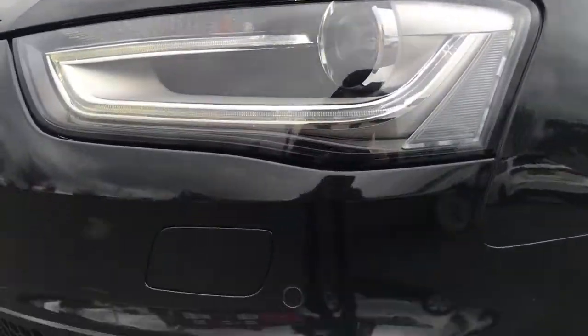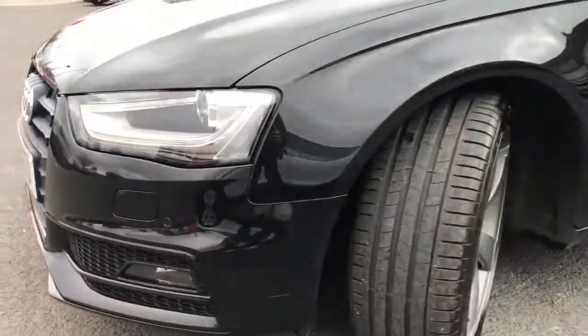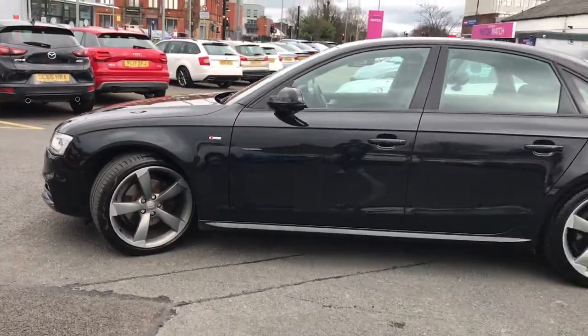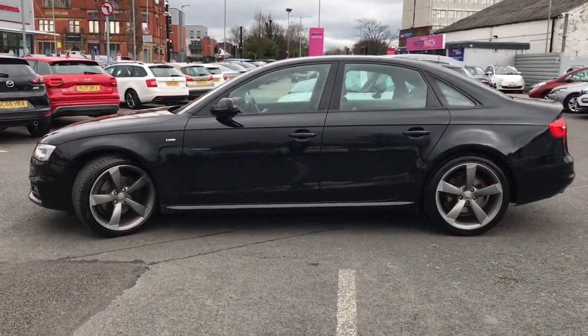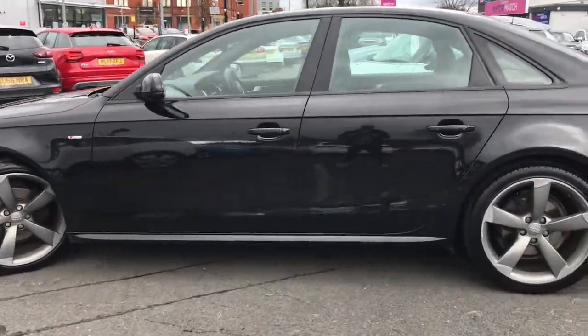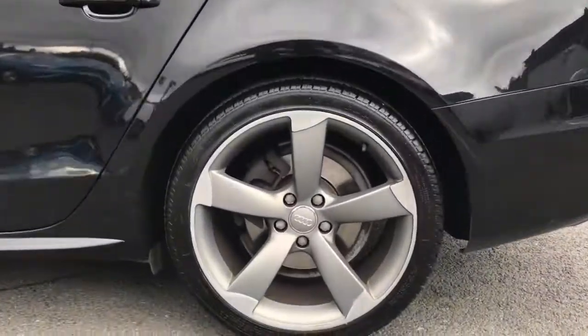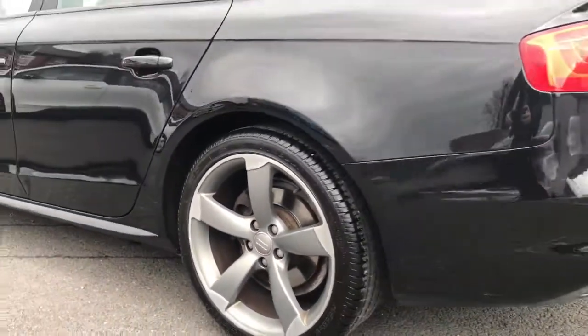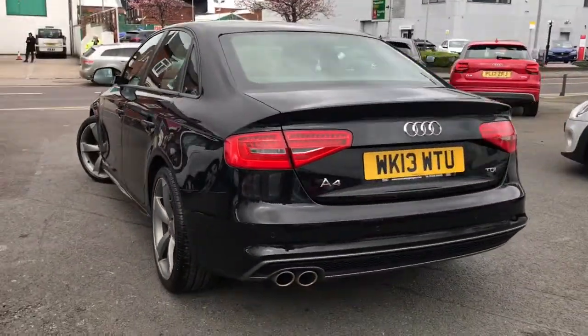It comes with the Xenon headlights with LED daytime running lights. You've also got your front parking sensors, S-line badging on the side. It also comes equipped with the sports suspension which feels absolutely amazing when you drive. It's fitted with the 19-inch alloys which fit the vehicle very nicely. It looks absolutely gorgeous.